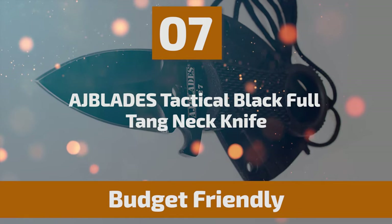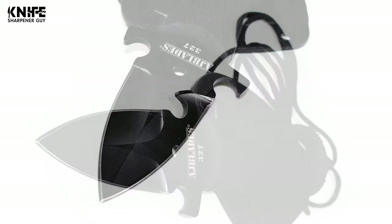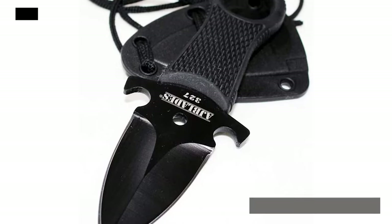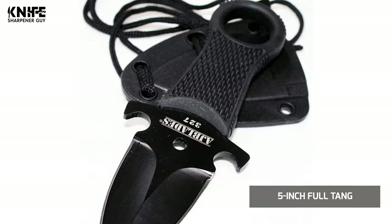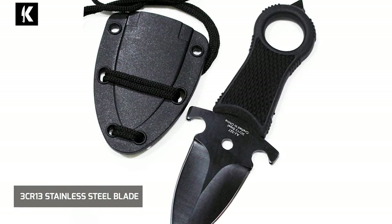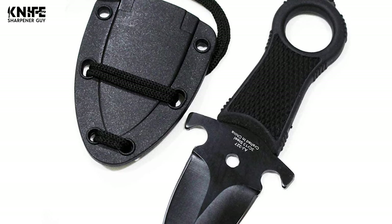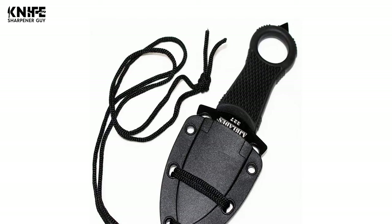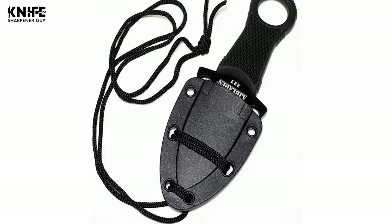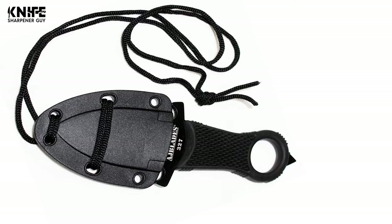Number 7: EdgeBlades Tactical Black Full-Tang Neck Knife. Are you looking for a neck knife? This EdgeBlades Tactical Black Full-Tang Neck Knife is one of the best choices for you. It comes with a 5-inch full-tang and a black sheath. The attraction of this neck knife is its 3CR13 stainless steel blade with a ring design that keeps it secured in the sheath. The blade is 3.5 inches long. This rugged little neck knife can cut through tough materials that would make a bigger knife struggle. It features a full-tang grippy rubber handle that provides a comfortable grip.